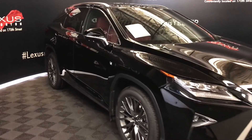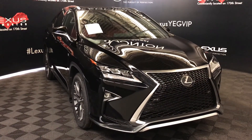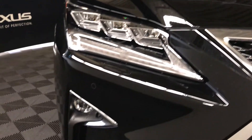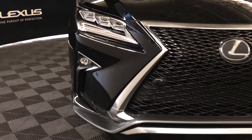Rain-sensing wipers. Automatic high beam feature. Auto-leveling headlamp system. Premium LED headlamps with headlamp washers and LED daytime running strip lights. Fog lights and cornering lamps. Clearance sensors. And so much more.